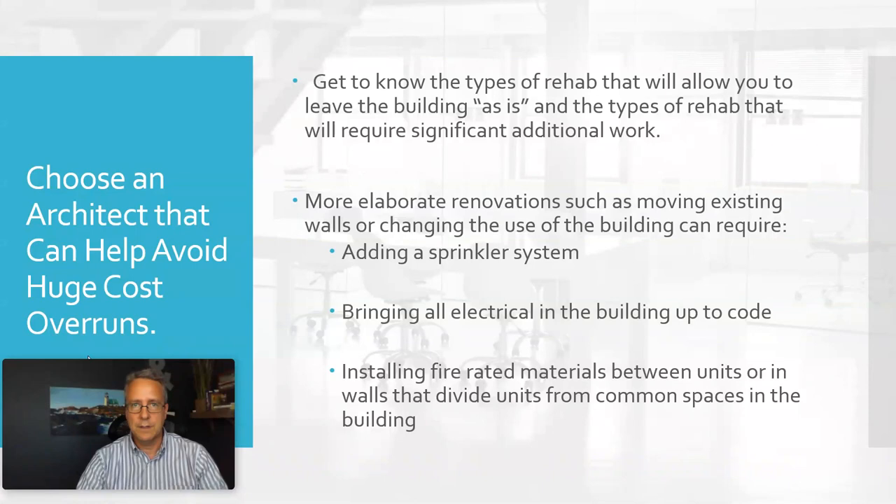You'll end up having to do things like installing sprinkler systems, bringing all electrical up to code, or installing fire-rated materials between units or in common spaces. Sometimes that's not possible to avoid, but other times it is — you can get the things you want to get done without triggering these huge extra expenses.